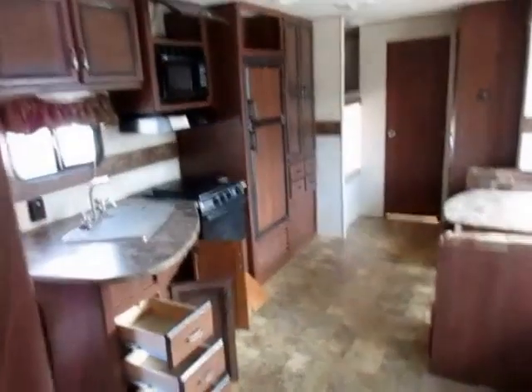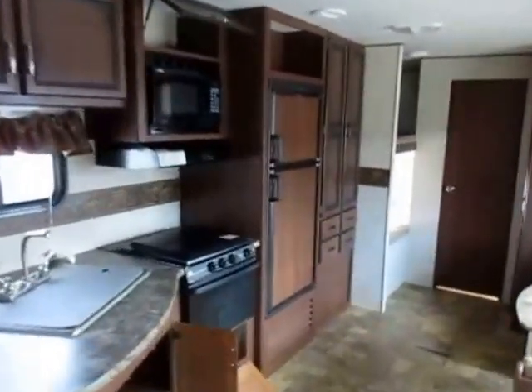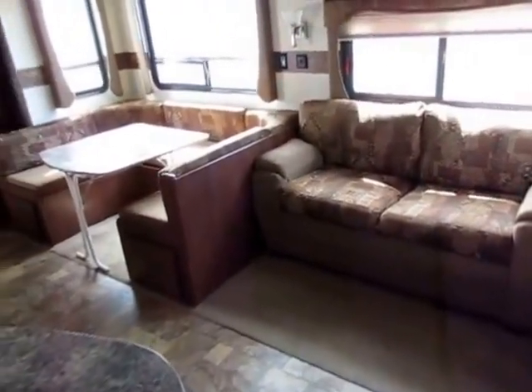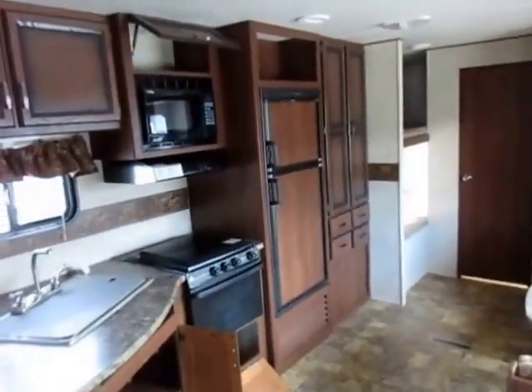All in all, ideal camper for first-time families, ideal for someone just looking to upsize a little bit, and ideal for someone looking to update. This is a really nice coach right here, so give us a call: 800-256-5196. Haylett RV of Coldwater, Michigan. Thank you everybody. Take care. Stay safe. Happy camping.